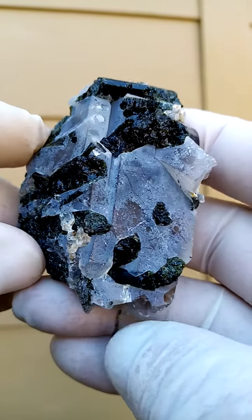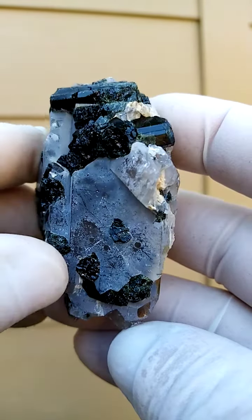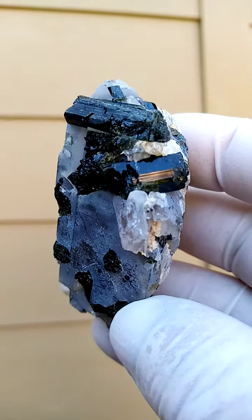From the St. Anne's Mine, Zimbabwe, this is older material. We have verdelite tourmaline, which is the green tourmaline.